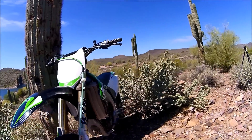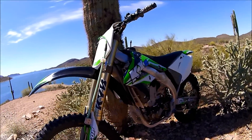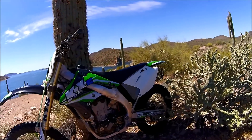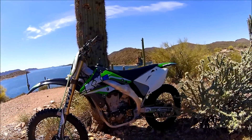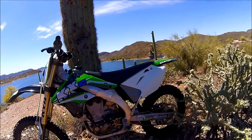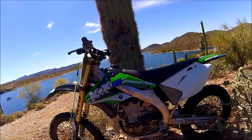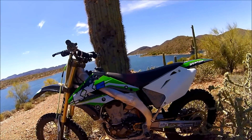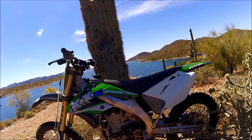It's got ASV levers on it, 7/8 handlebars, newer plastic, and a little graphics kit — which is a pretty decent one. Some of them I don't really care for, all the sponsors on them — saw one that said Muscle Milk, whatever. So there she is. Maybe we'll get a little ride on her here.